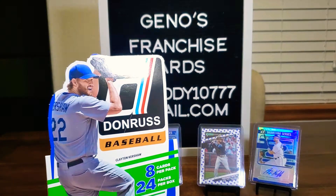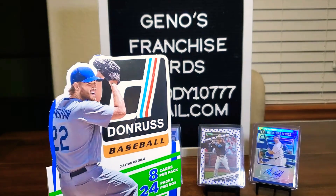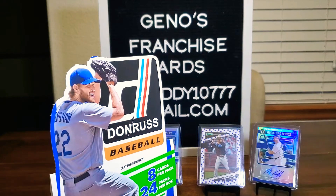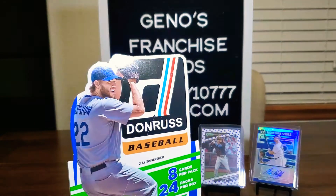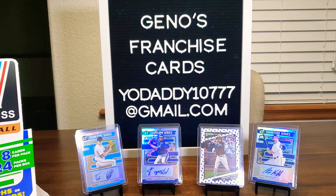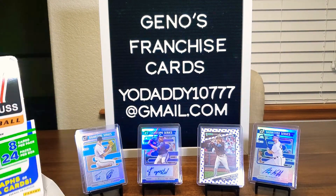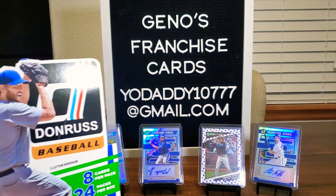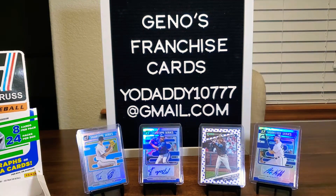Again, we have 24 packs. As I mentioned earlier, I opened up a Donruss 2020-2021 basketball. We haven't had a chance to upload any rips just because of the fact with my phone and its storage or something. But we're back, so let's get this rocking and rolling.